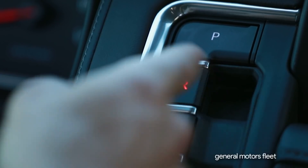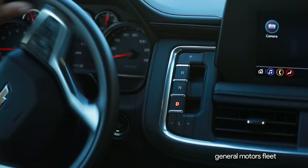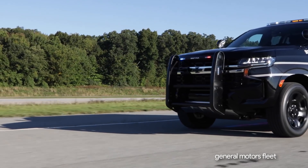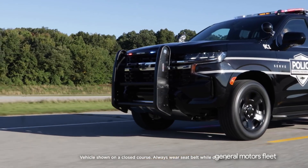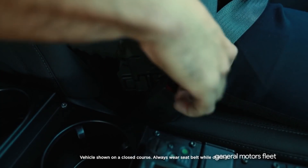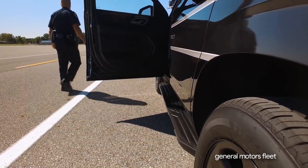Push button electronic shift — an intuitive dash-mounted push-pull electronic shifter includes key features made especially for police work, previously not possible with a mechanical column shift. If the vehicle is sitting or rolling slowly in drive and the driver exits by undoing their seat belt and opening the door, it can automatically stop the vehicle, set the parking brake, and shift to park.